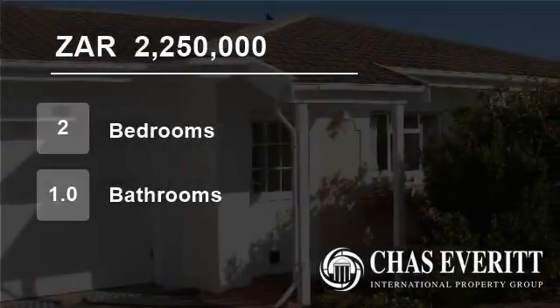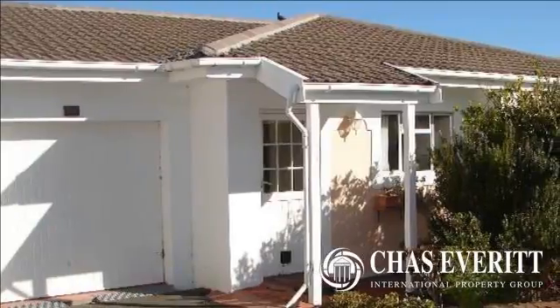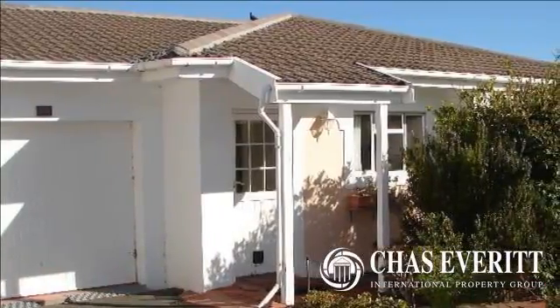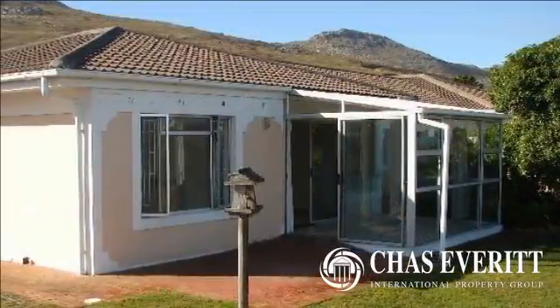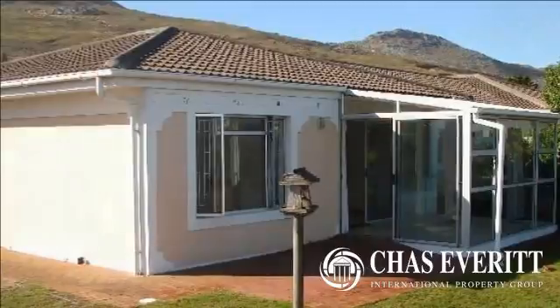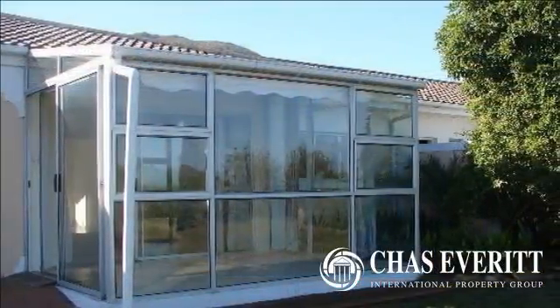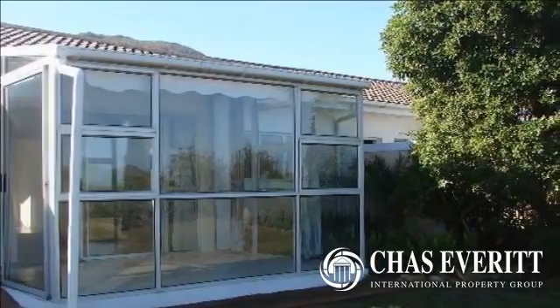Welcome to this two-bedroom flat for sale in Nordhuk, Cape Town, South Africa for R2,250,000. This unit offering privacy and quality of life for the retirement years has two bedrooms, an open-plan kitchen lounge dining area and a lovely light-filled sunroom conservatory.